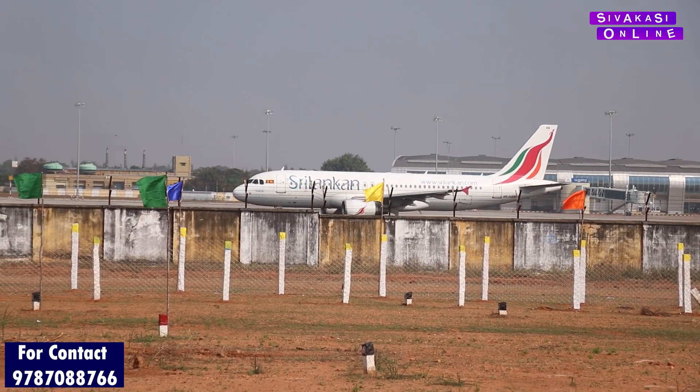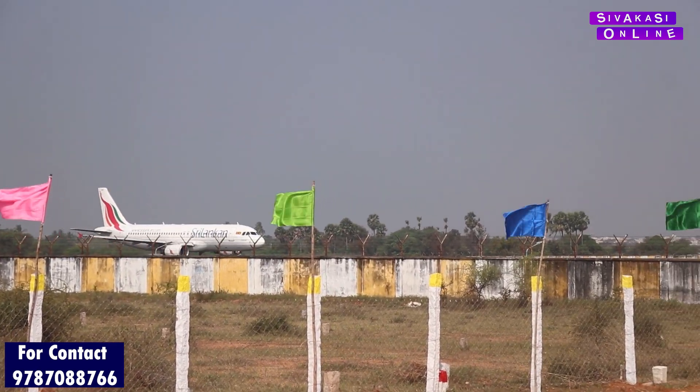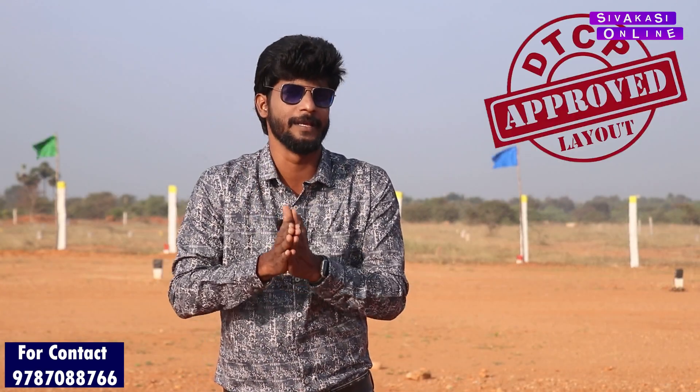There is no confusion in the world. I will go to the international airport and there is a plot on the ground. This is full documentation, DTCP approved land, so we can purchase our land without any confusion.